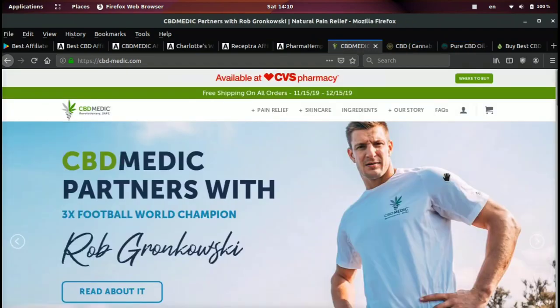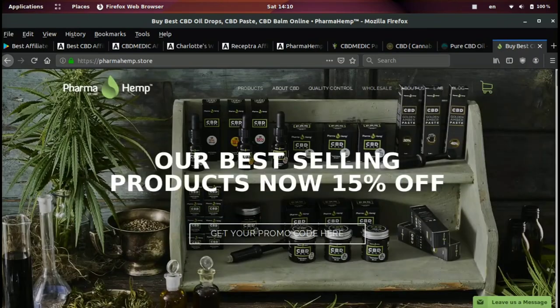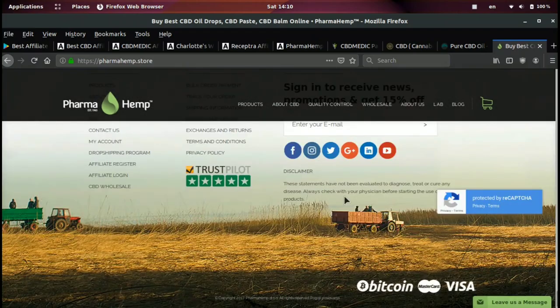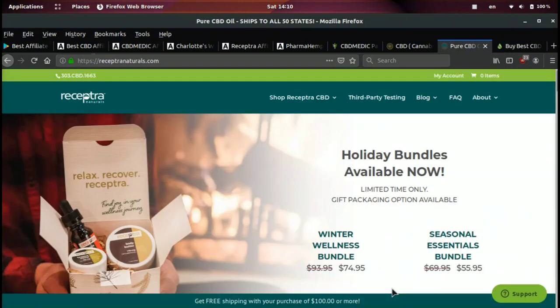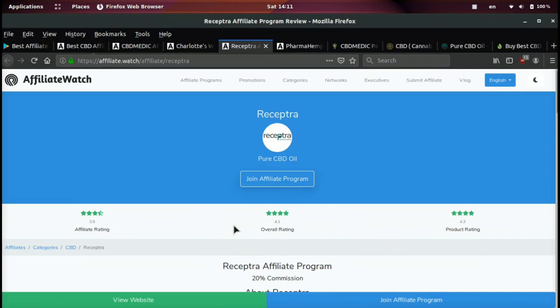I think CBD Medic and Charlotte's Web are a little bit better than Receptra, however they're all worth signing up to. Pharma Hemp is kind of the runner-up — they're not getting as much traffic as the others, but they still have a pretty cool site with a lot of different products in different categories, and I think they'll have a bright future. What differentiates farmahemp.store from the others is that this website accepts Bitcoin, so you may want to promote that if you have a crypto audience who's into CBD.